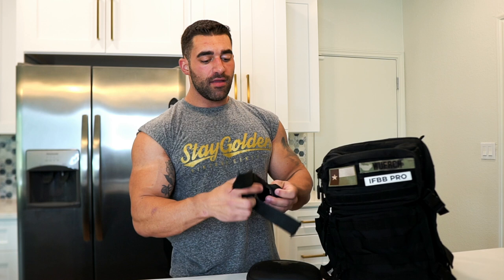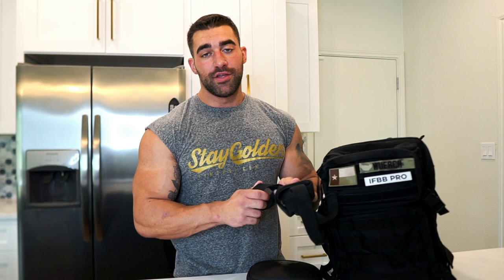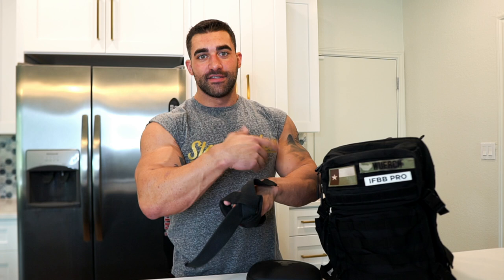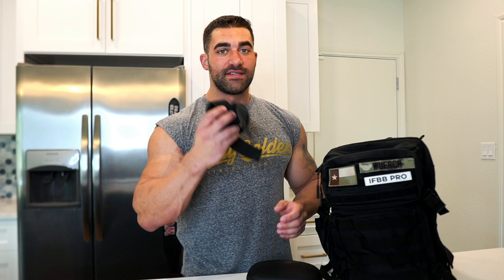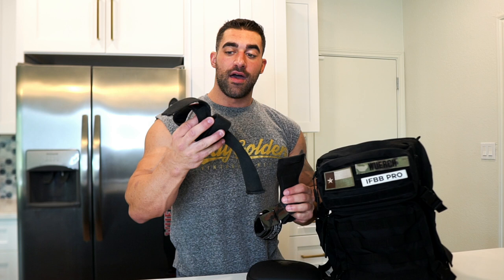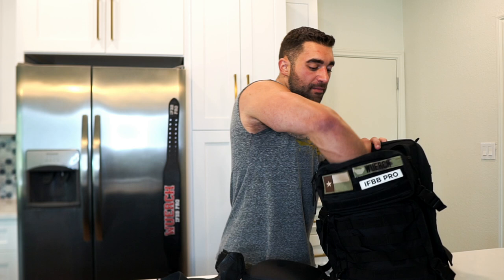For straps, I have a couple different pairs. These ones are by Harbinger — these are what I use on 80% of movements. Pretty much everything on back day except bent over barbell row and rack pulls, I'm going to use these straps. They've got a little padding, but I don't like straps with tons of padding that get really thick. These have just enough that it won't rip into you but it's not overboard. For really heavy stuff, I have Versa Grips. Instead of wrapping straps around the bar, these just stick in your hand and have really good grip. Any heavy movement — deadlifts, rack pulls, bent over barbell row — I'm pulling these out.